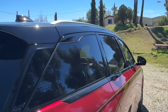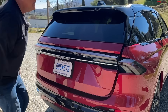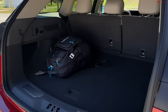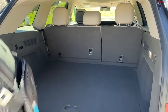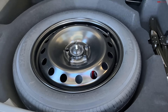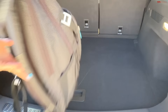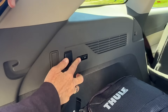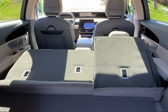Let's check out the cargo area. There's a good amount of room back here — I've got my backpack in there and there's still plenty of space. Underneath there's a space-saver spare — you're obviously not fitting a 21-inch tire back there.